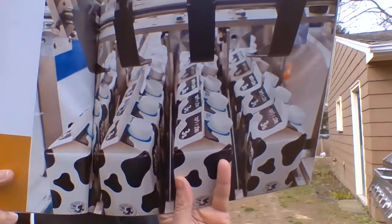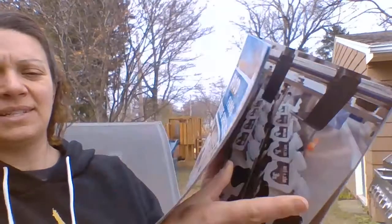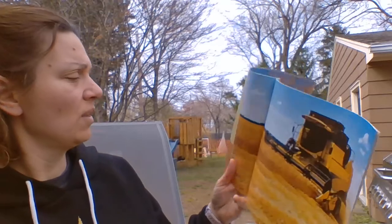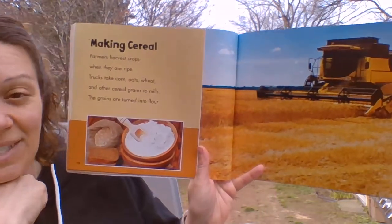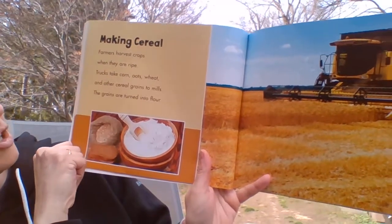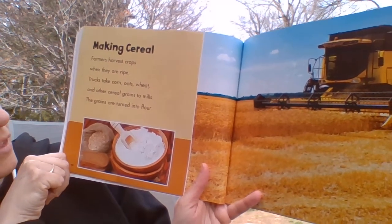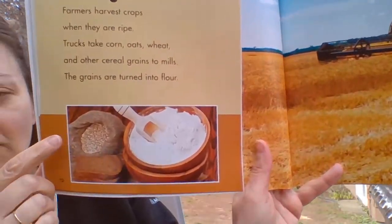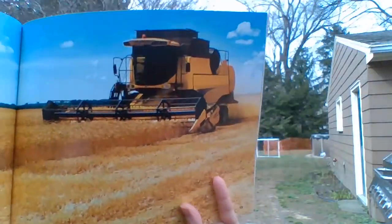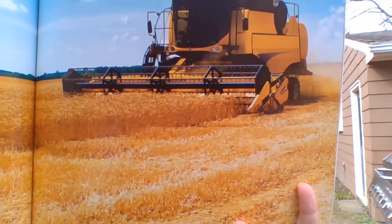And there's what it looks like when it gets to the store. Sometimes it comes in big plastic jugs — I've even seen milk in glass bottles before. Making cereal. Farmers harvest crops when they are ripe — that means they pick them. Trucks take corn, oats, wheat, and other cereal grains to mills. The grains are turned into flour. So here's the grains and there's the flour, and over here the harvester collecting all of the grain from the fields — that happens first.